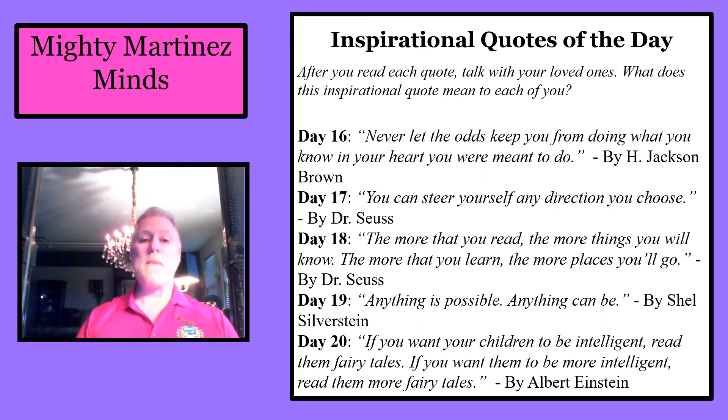And Day 20: 'If you want your children to be intelligent, read them fairy tales. If you want them to be more intelligent, read them more fairy tales.' By Albert Einstein.